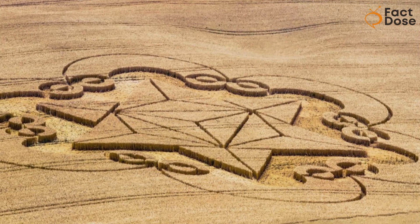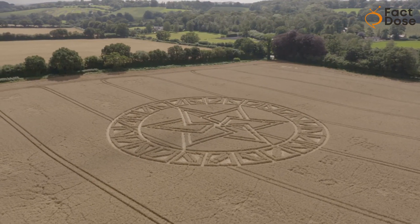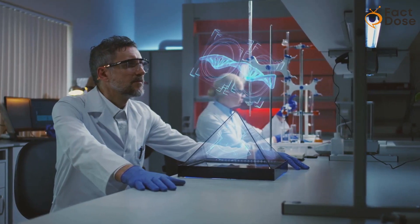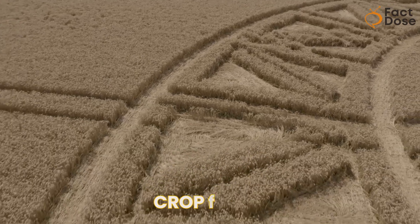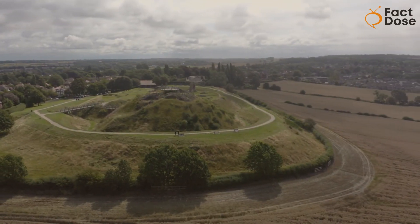There you have it — the baffling connection between ancient aliens and thousands of crop circles. We've embarked on a journey through history, science, and the mysteries of the unknown. Are crop circles the result of human creativity, extraterrestrial involvement, or something entirely else? The decision is yours to make.